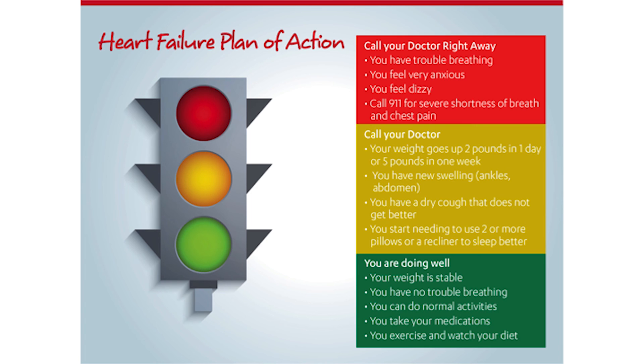You are doing well if your weight is stable, you are not having trouble breathing, you can do your normal activities, you take your medications, and you are exercising and watching your diet. This concludes our session on what is heart failure. Thanks for your attention.